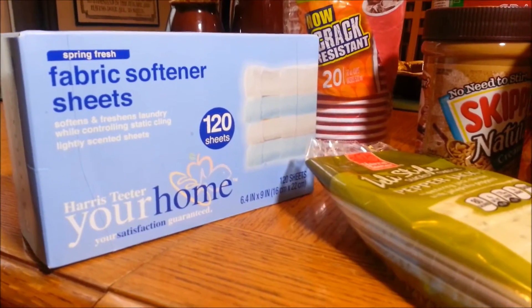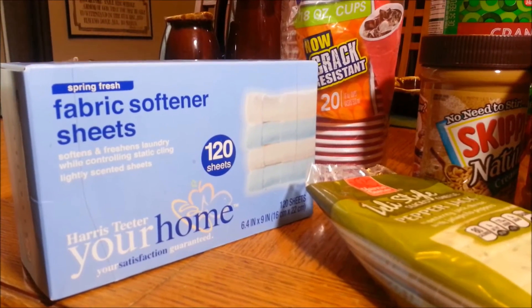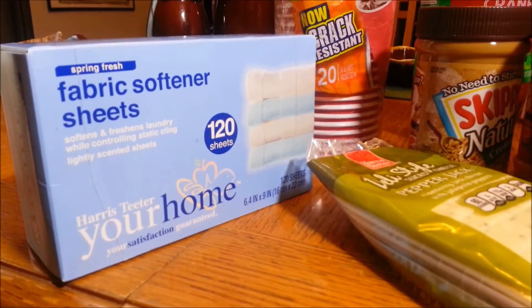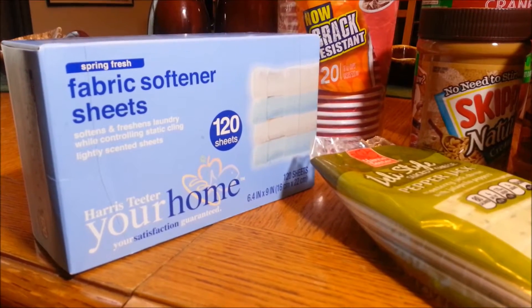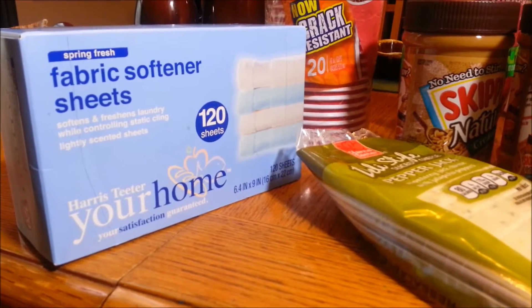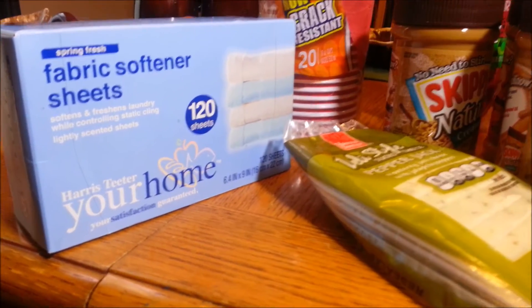Starting first with the Harris Teeter dryer sheets. These are 120 count for $2.97. That is a great purchase price for me — it makes it 2 cents a dryer sheet. Even with coupons, the cheapest place I've ever been able to get them is Walmart, and they're still about 3 cents a dryer sheet. So $2.97 for 2 cents a dryer sheet is excellent. I picked up one box.